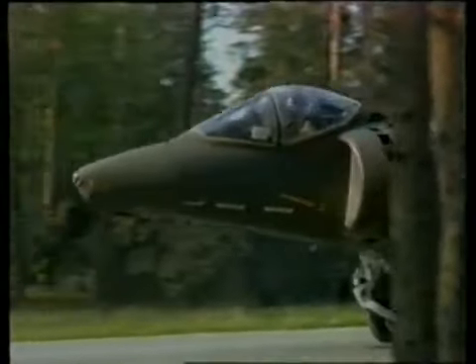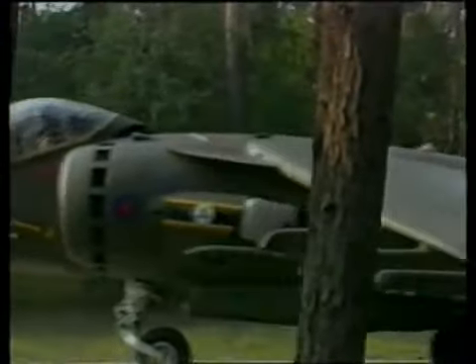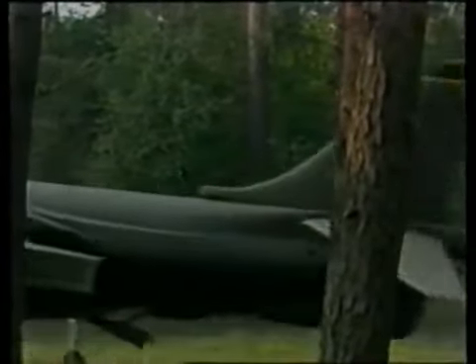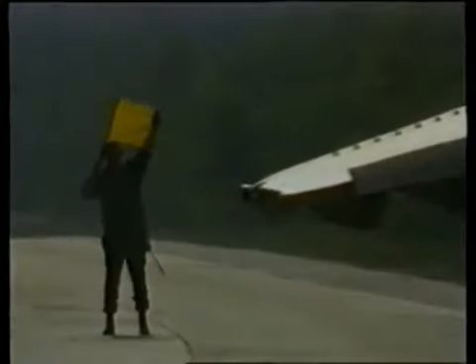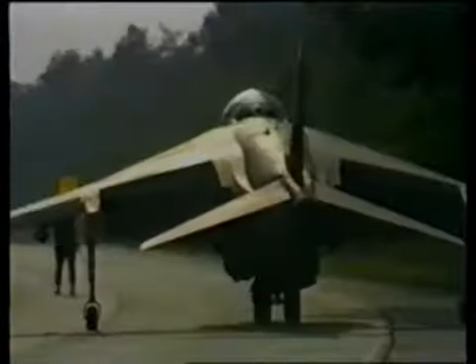The RAF flew their first sortie in the new GR7 — the GR5 — in March 1988. The addition of a refuelling probe meant a much increased range, so it could attack targets deep into enemy territory. Also, bigger flaps meant an increased bomb load.